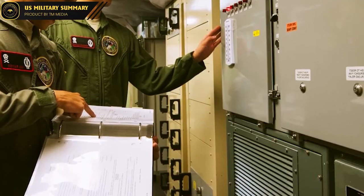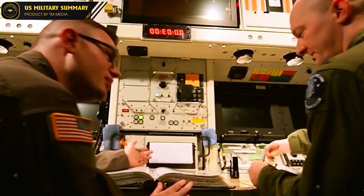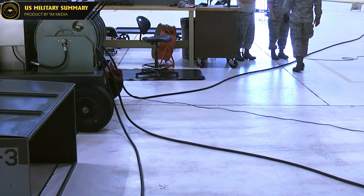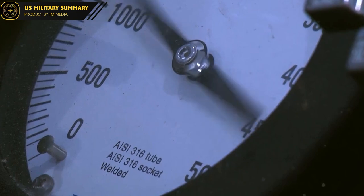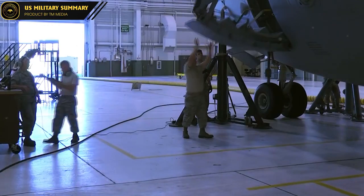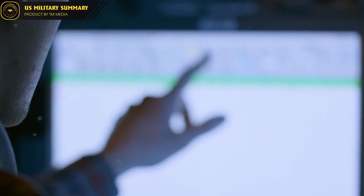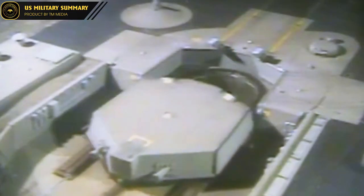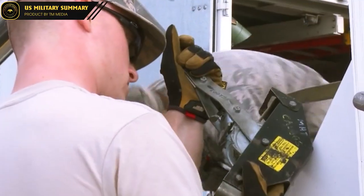The Minuteman III has prominent features, including being equipped with three W62 MK-12 nuclear warheads, with a total explosive yield of 170 kilotons of TNT, instead of the W56 warhead with a yield of 1.2 megatons. It was also the first ICBM equipped with MIRV warheads containing multiple submunitions, allowing it to attack three different targets.